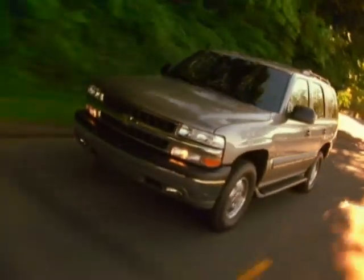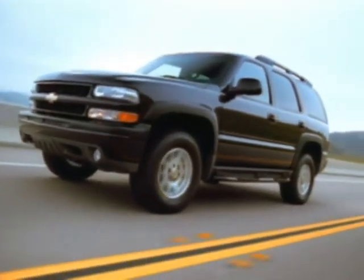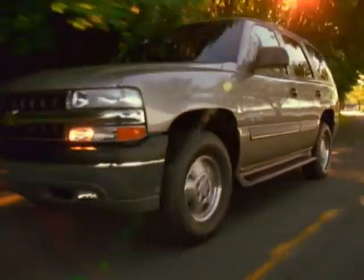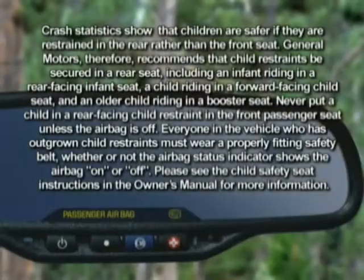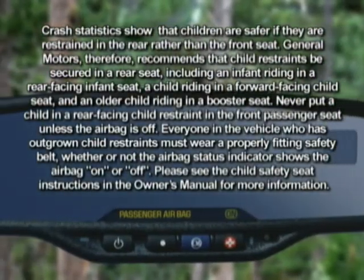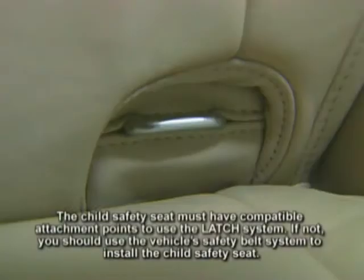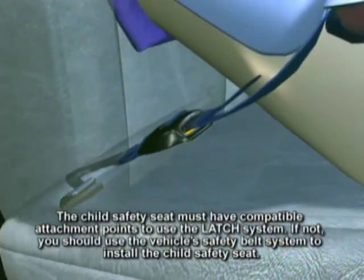Chevy Tahoe is designed to enhance your confidence when you're behind the wheel. A protective steel safety cage surrounds the passenger compartment, designed to help prevent intrusion and maintain space inside a vehicle in a crash. Front and rear crush zones absorb energy to help maintain the integrity of the occupant compartment in a crash. Tahoe is equipped with new dual-level driver and right-front passenger frontal airbags and a new passenger sensing system that automatically turns the passenger airbag on or off based on the weight of the occupant. Available driver and right-front passenger side impact airbags help reduce the risk of certain injuries to front seat occupants in moderate to severe side impacts. And the LATCH system of top tether anchors and lower anchors helps provide an easier way to install and secure compatible child restraint seats.